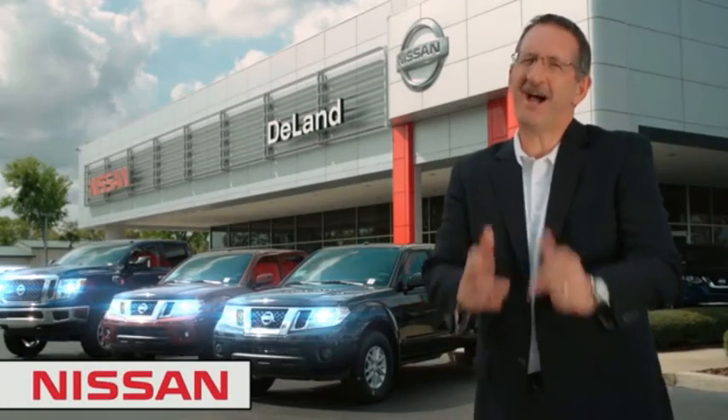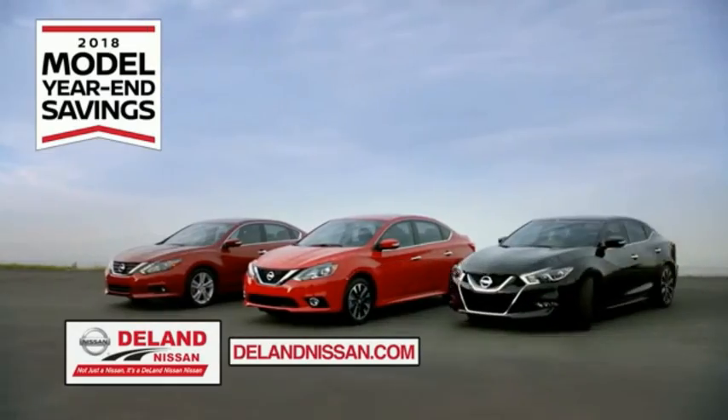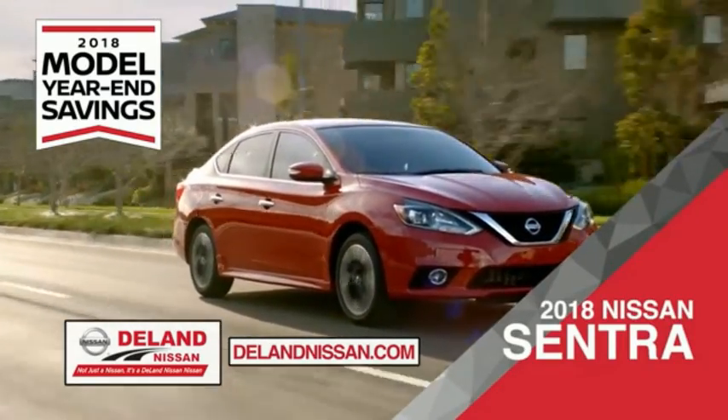I'm Kurt Dine — before you buy, give us a try. Get ready to play big and save big with DeLand Nissan during the 2018 model year savings event. Save on the 2018 Nissan Sentra, impressively styled and crafted just for you.